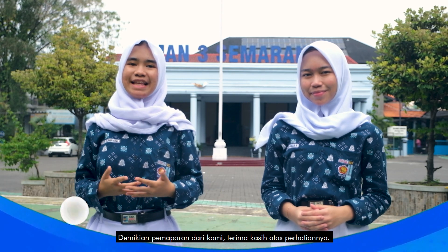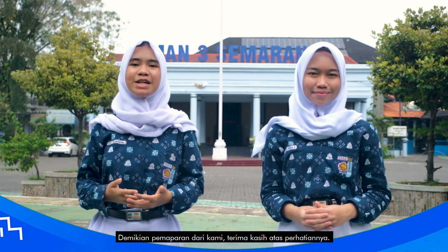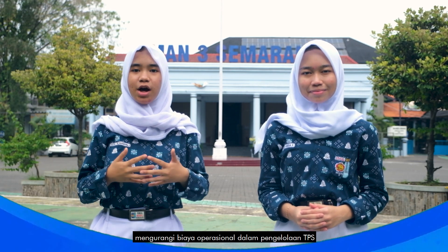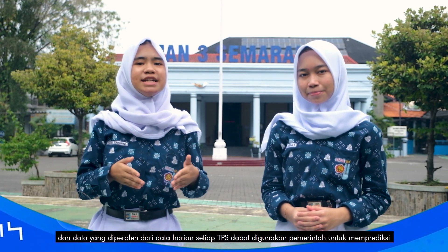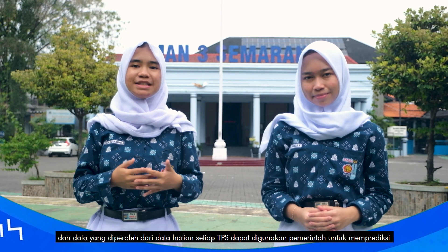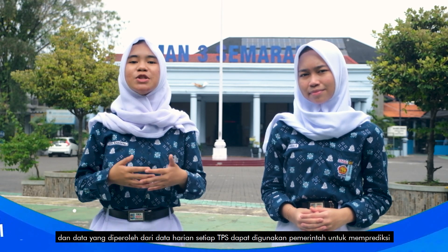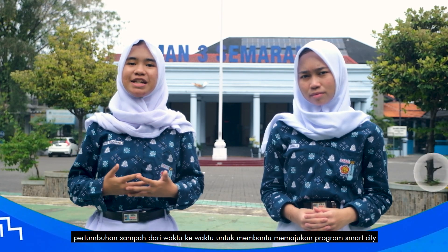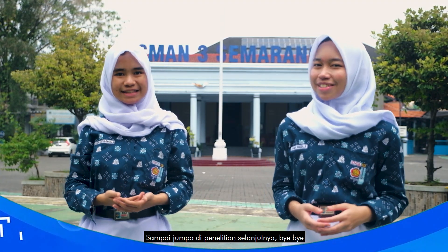That concludes our presentation. Thank you for your attention. We hope this research can help reduce pollution and assist the government in reducing operational costs in TPS management. Data obtained from each TPS can also be used by the government to predict waste growth over time and help advance the Smart City program.